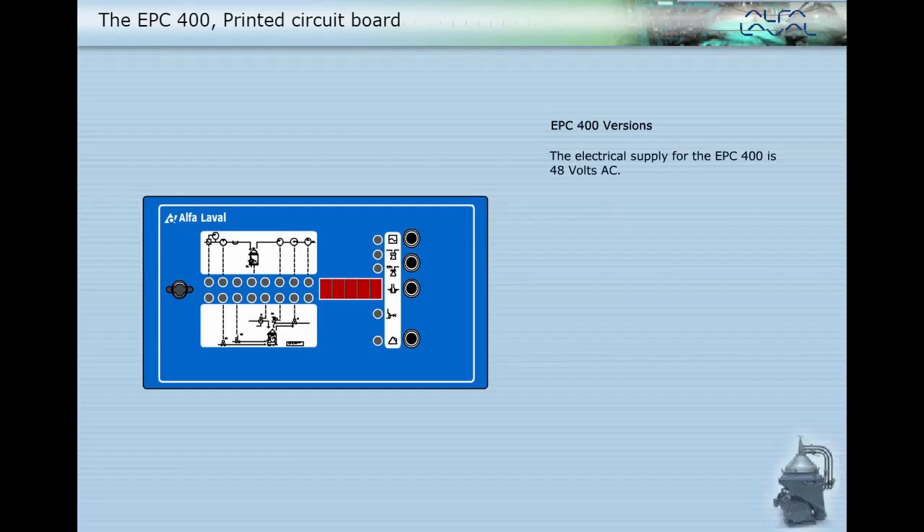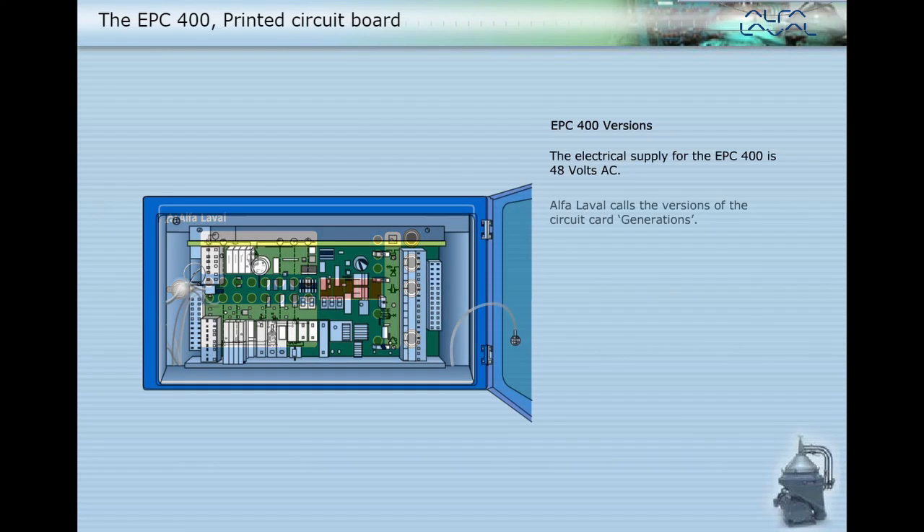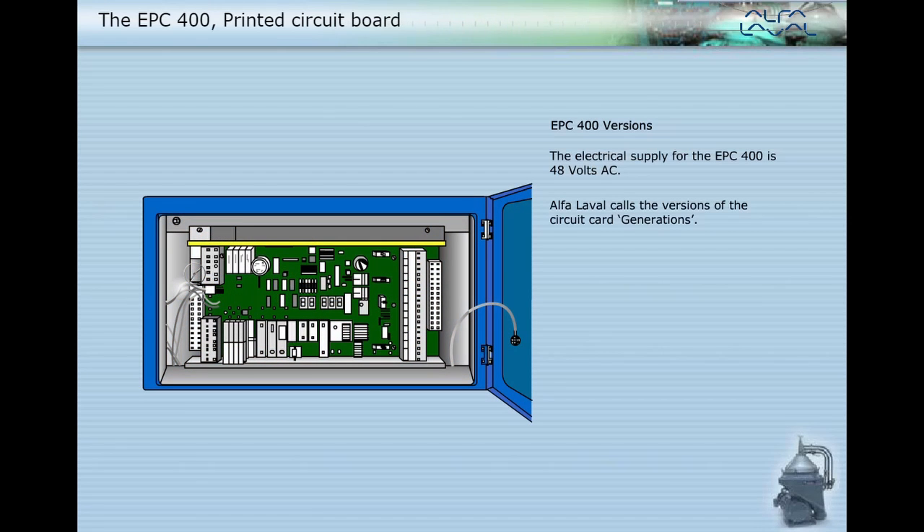The electrical supply for the EPC-400 is 48V AC. Alpha Laval calls the versions of the circuit card generations. The yellow stripe along the top edge indicates this is a generation 2 circuit board.